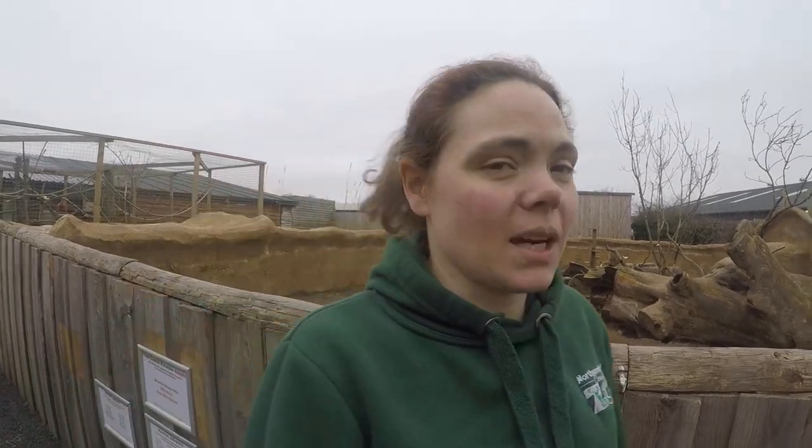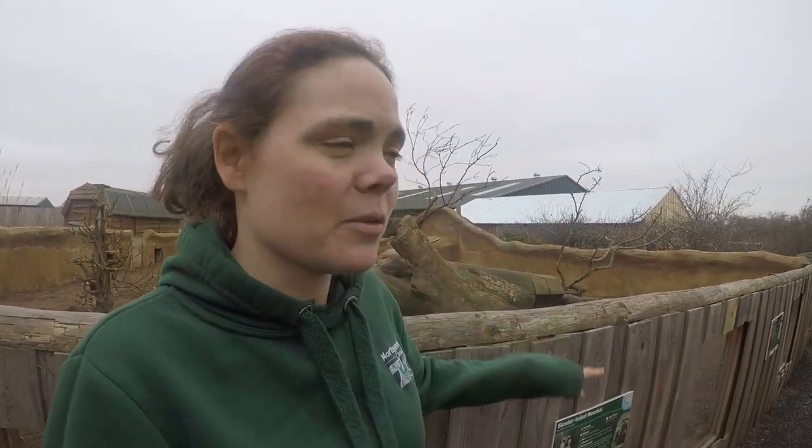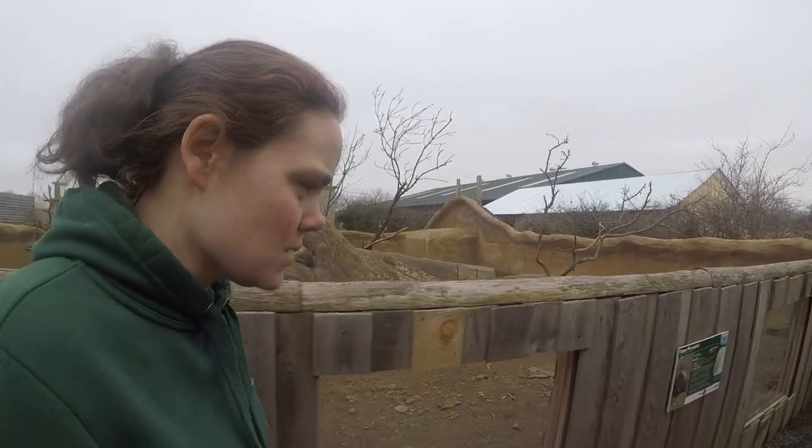So the new meerkat house — which you can see behind me — the roof is very reflective, so you can't really see it against the sky.